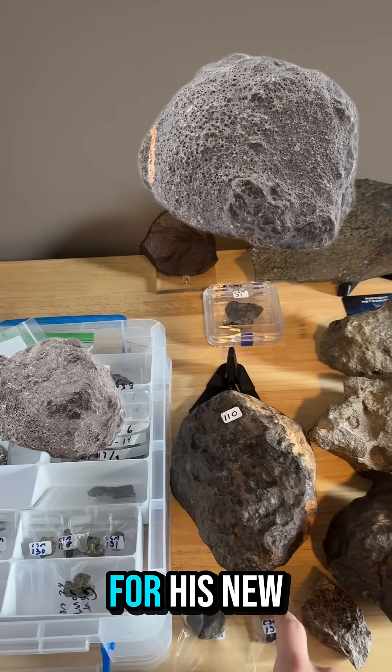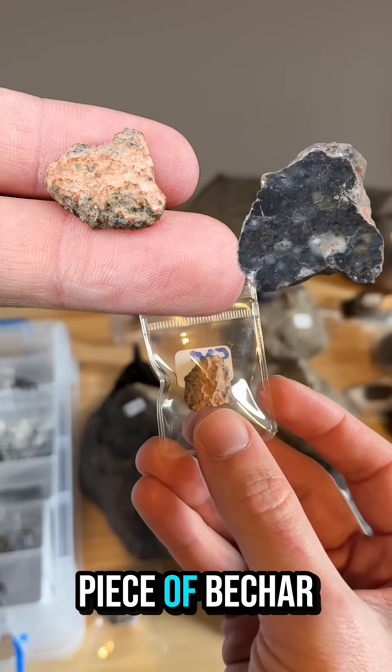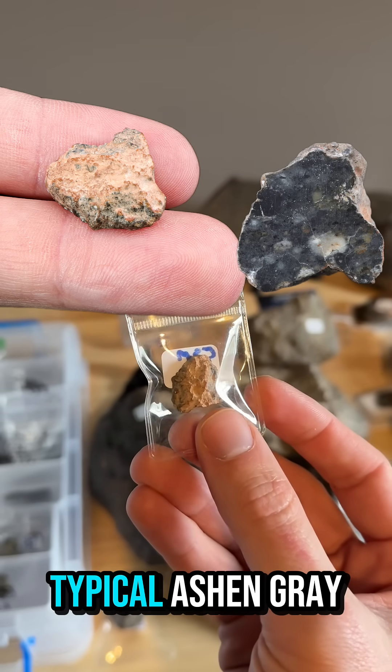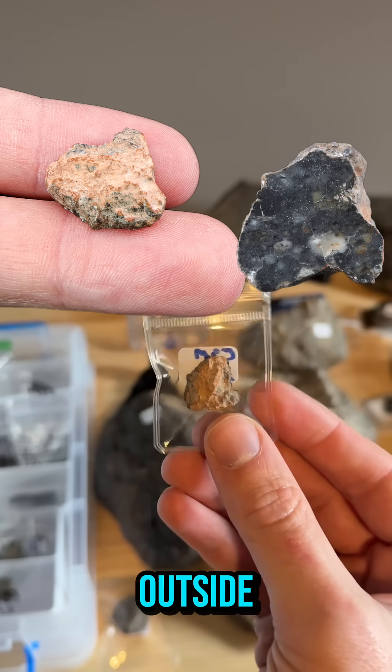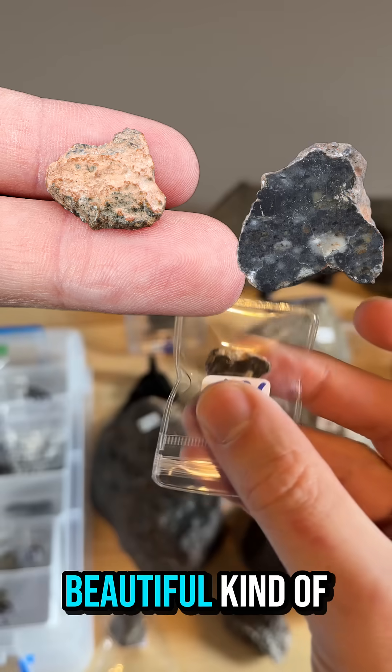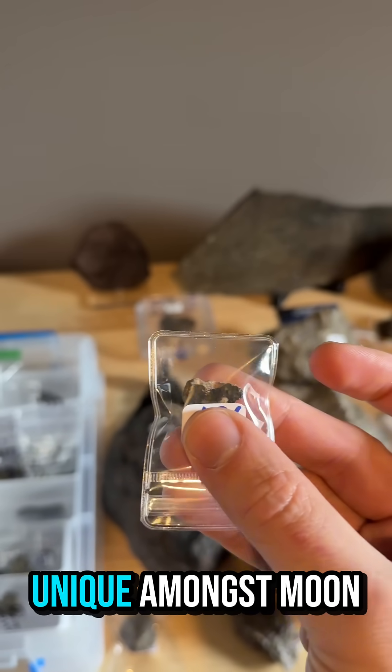So he's getting a pretty unique one for his new collection, and he's also getting a little piece of the moon. This is a piece of Bashar 006. It's got the typical ashen gray color with some dirt from the desert on the outside, and it's got this beautiful kind of black and white inner matrix, which is fairly unique amongst the moon rocks.